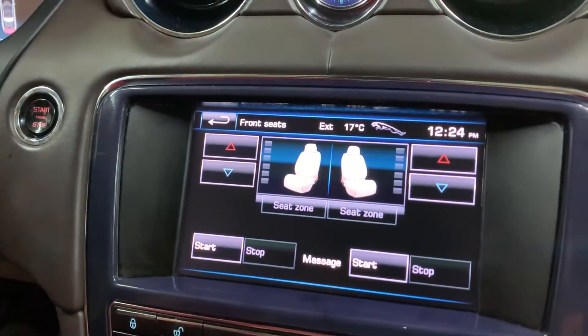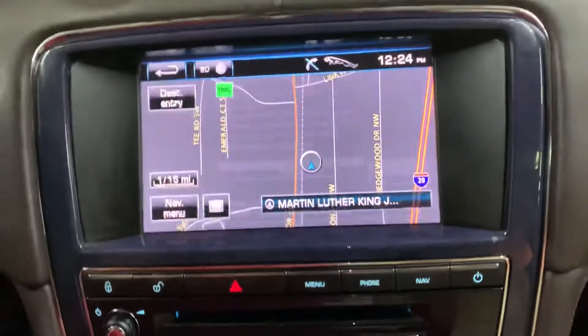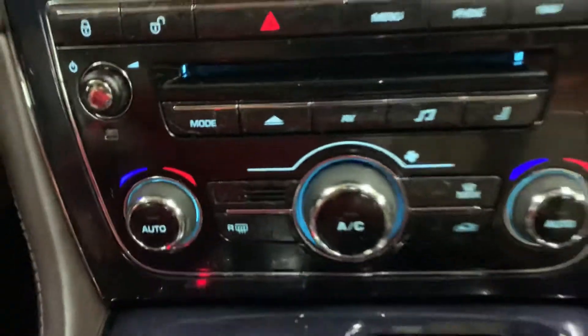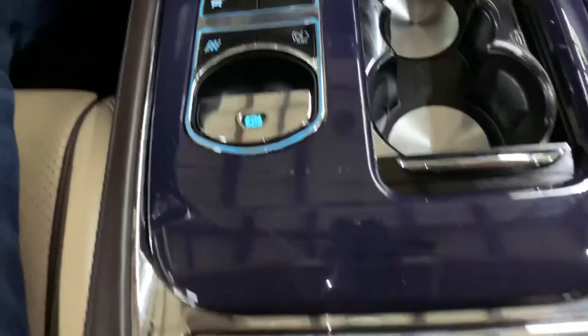You also have a built-in navigation system, and it's also working. You have your CD player, your AC controls — there you go. You have your power brakes, and you've got some extra storage with your ports: a power outlet, aux port, USB, and another charging USB right there.